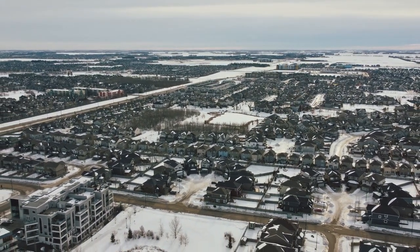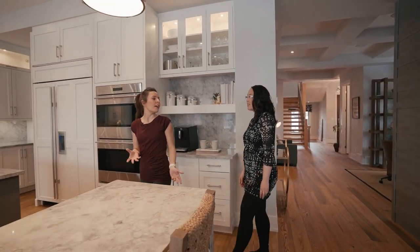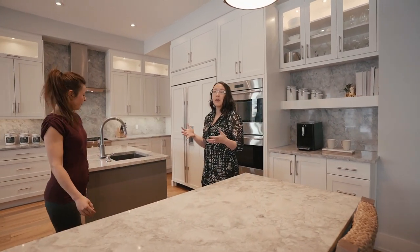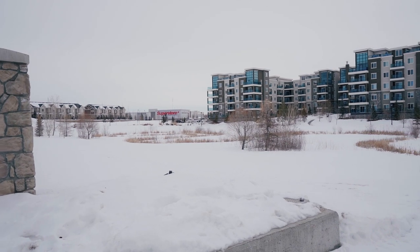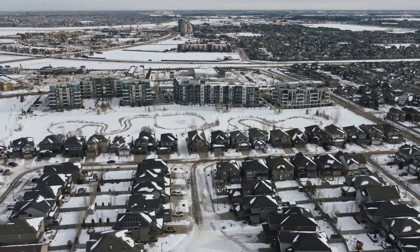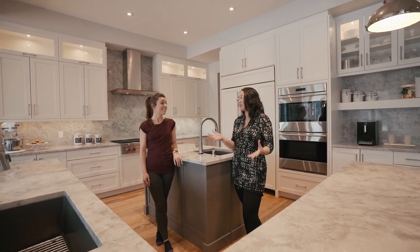Now that we know where Upper Windermere is located, what kind of homes would you find in this neighborhood? In Windermere in general, you're going to find a whole mix of homes — apartments, duplexes, townhouses, lane homes, bungalows, duplex bungalows, two-story homes — there's a whole smattering of them.